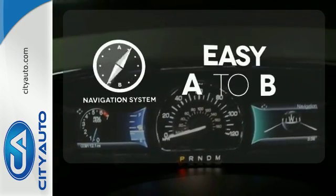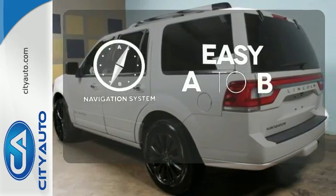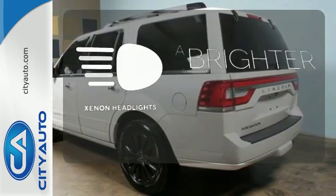Feel confident getting from point A to point B with the navigation system. The Xenon headlights shine brighter for better visibility.